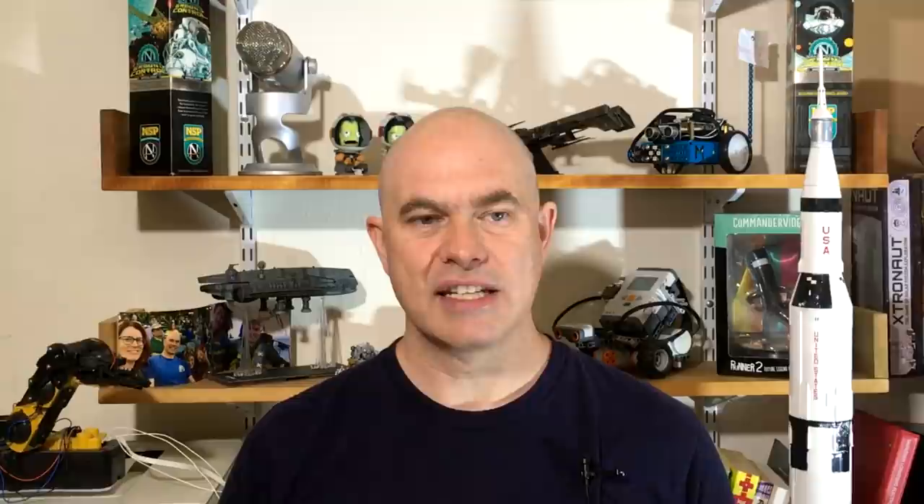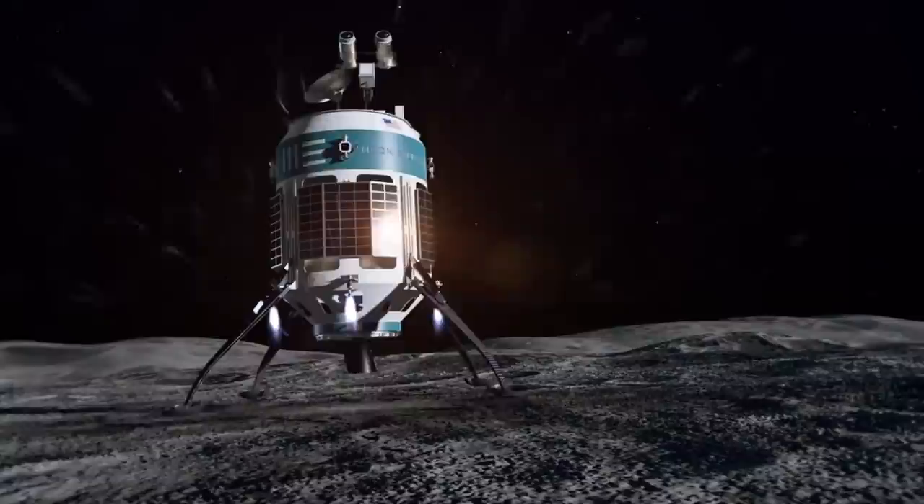That would be good for Moon Express, who have been relying on the Electron rocket to lift their Google Lunar XPRIZE payload. This would also make it the smallest rocket capable of putting a payload on the surface of the moon if this whole chain works out. But yeah, that's a small rocket.